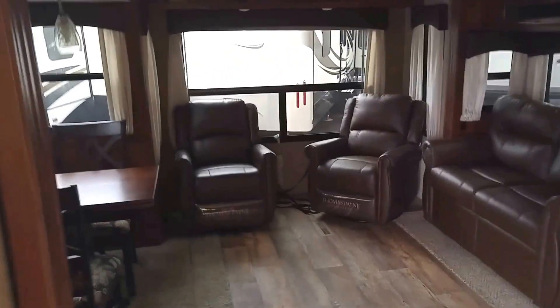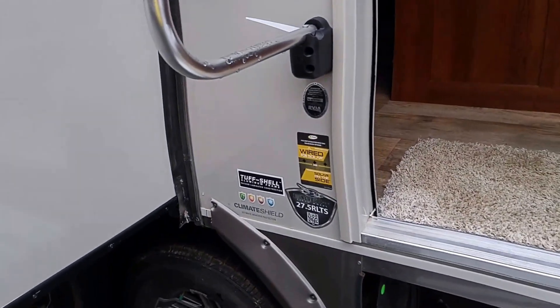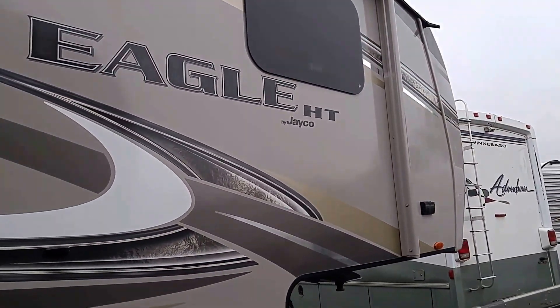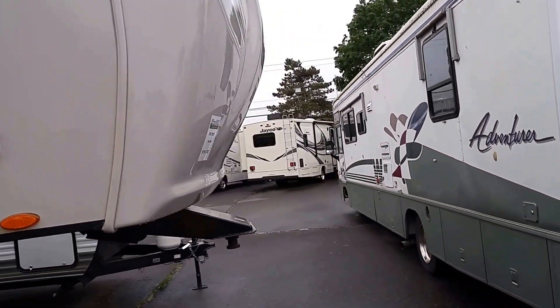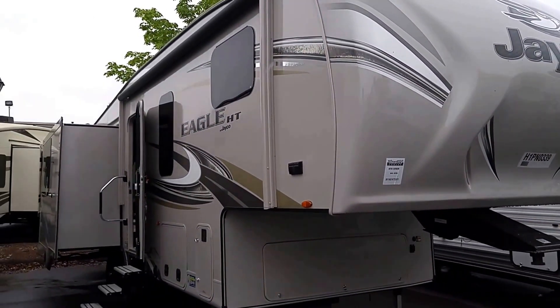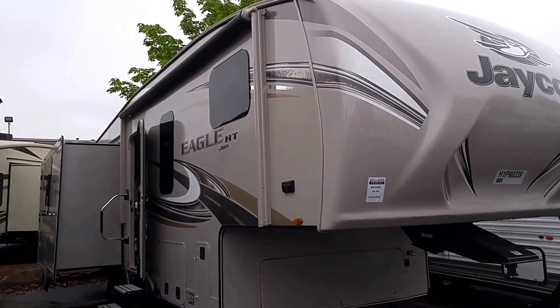This unit is also wired for solar. Really nice unit here at Vans RV — the 27.5 RLTS, 8,100 pounds, most half-tons will tow this. Come down and ask for Big Time Dave at Vans RV, South Windsor, Connecticut. Thanks for watching.